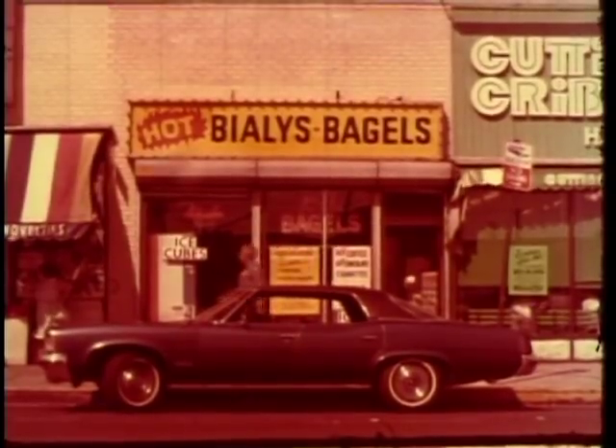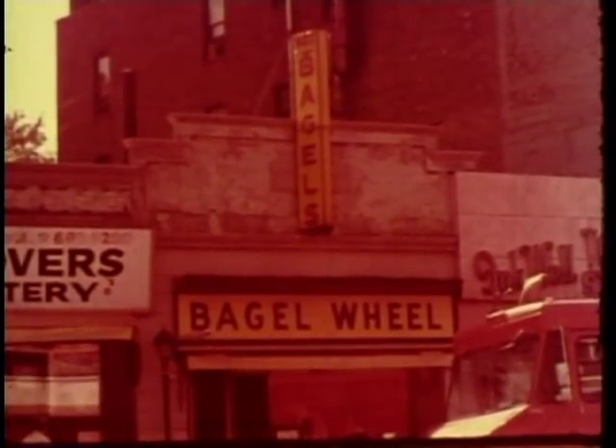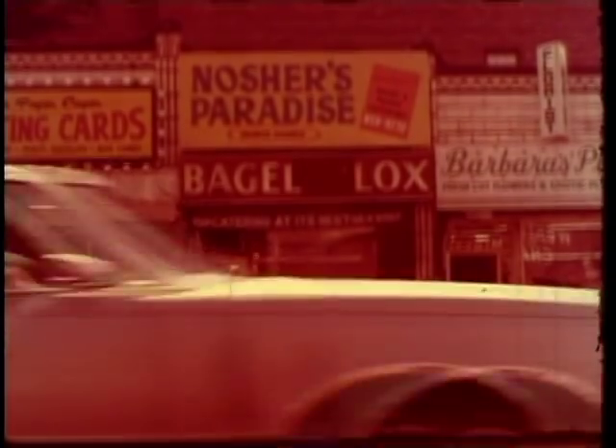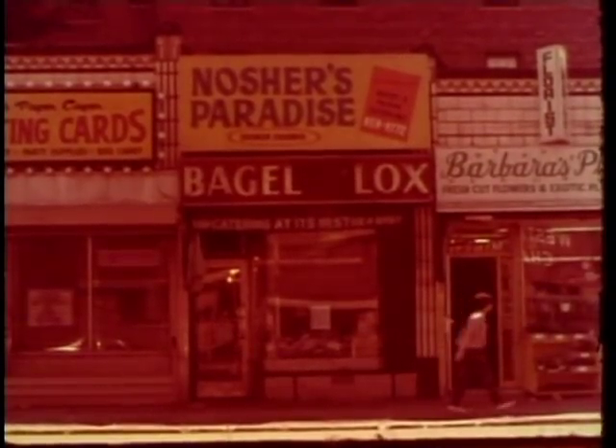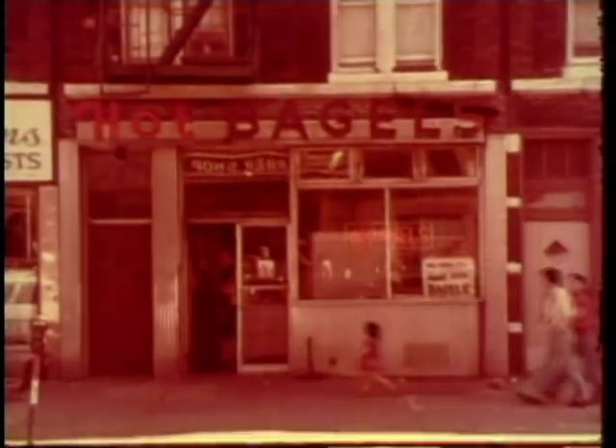Bagel is part of my whole background. Bagels was a breakfast food, a lunch food, a supper food. These people in the Midwest, they wouldn't know a bagel from a donut. The only reason they ever saw a bagel was one fell off a truck, and four professors were dissecting it before they found out what it was all about.